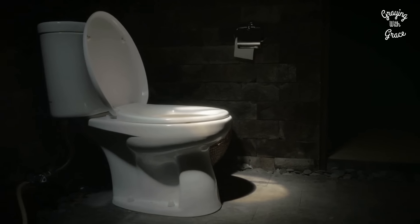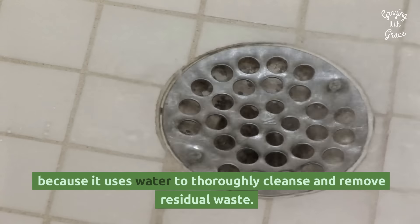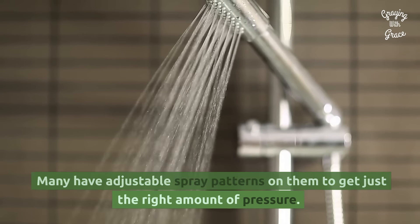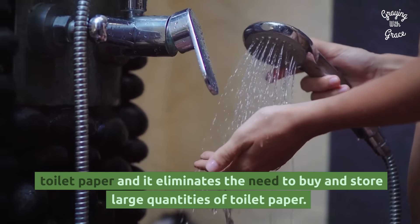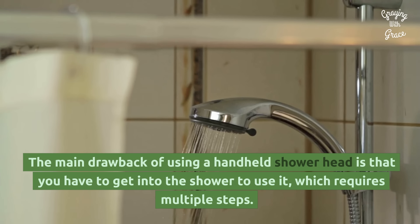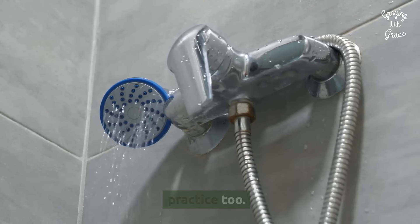For several reasons, showering after toileting with a handheld shower head is an excellent alternative to toilet paper. A shower is more hygienic and prevents the spread of germs because it uses water to thoroughly cleanse and remove residual waste. Many have adjustable spray patterns to get just the right amount of pressure. Additionally, it is more environmentally friendly than using toilet paper and eliminates the need to buy and store large quantities of toilet paper. The main drawback is that you have to get into the shower to use it, which requires multiple steps. Using the shower head is tricky and may require some practice too.